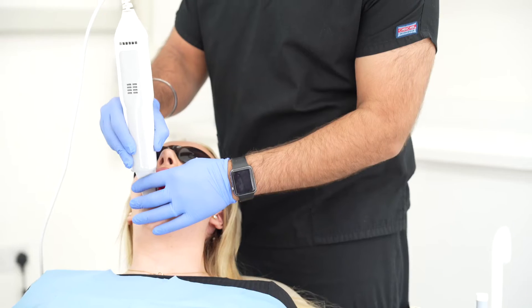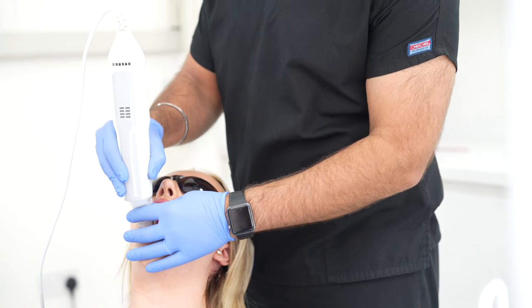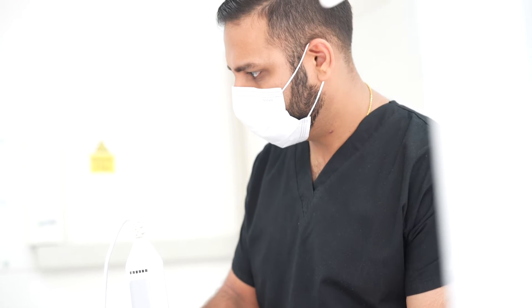In our clinic we're using the most latest advanced digital technology powered by the iTero scanner as the start of our clinical journey.